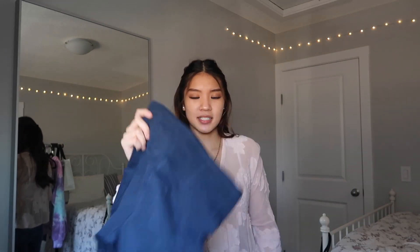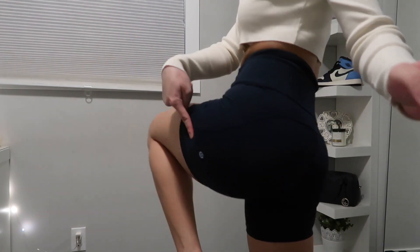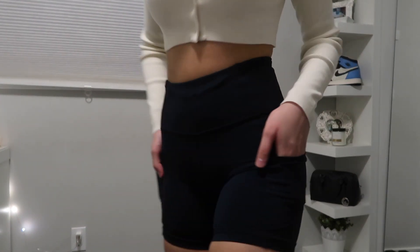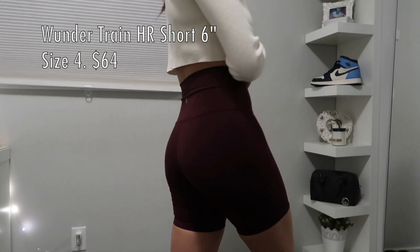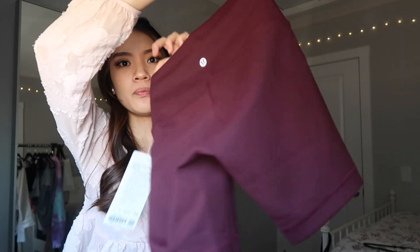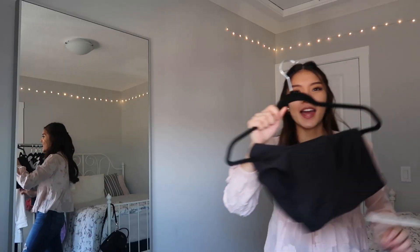Now moving on to Lululemon — I got four items. First up, navy blue biker shorts with two pockets on the side, five or six inches. The second item is another pair of biker shorts — burgundy Wonder Train high-rise shorts, six inches, size four. Just your normal Lululemon material.